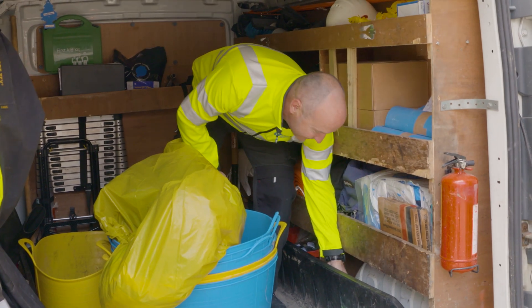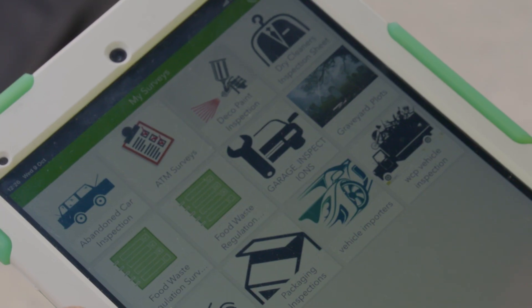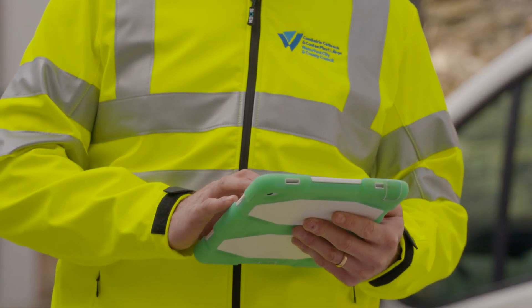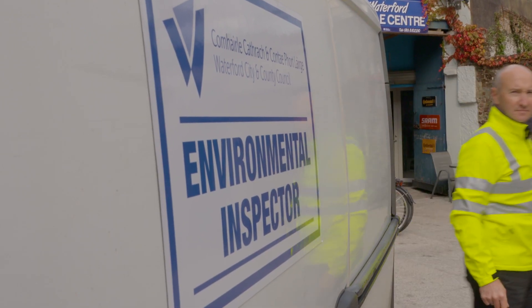We do litter quantification surveys, litter pollution surveys, garage inspections, and expanding car inspections. We can take the information on the app — the make, the model, the colour — and take photographs. It's saved onto the app and it's very user friendly. I would highly recommend it. It's a very, very good system, very easy and very user friendly.